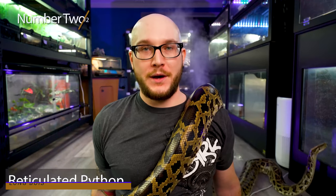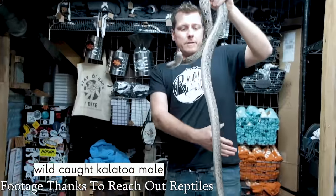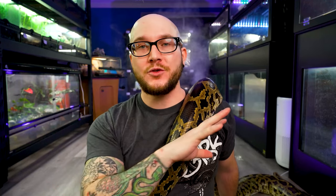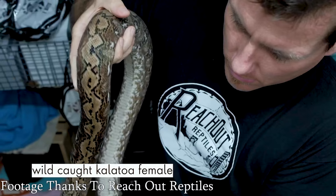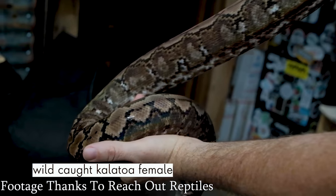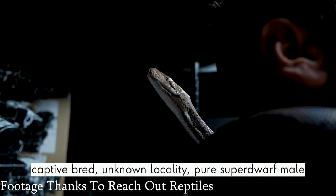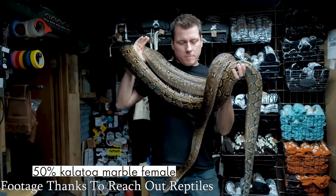Number 2: reticulated pythons. If you watch channels like Garrett's at Reach Out Reptiles, you know about super dwarfs and dwarfs. There are locales that are dwarfs, getting 10 or 12 feet, and then super dwarfs that top out around 6 feet. There are also mixes — some could be 87.5% or 50% super dwarf depending on the breeding lines. If you buy from a trusted breeder like Chuck Royal in Canada or Garrett Hartle in the US, you know exactly what you're getting. But be careful buying from classified ads — you don't want a mainland retic that hits 20 feet.